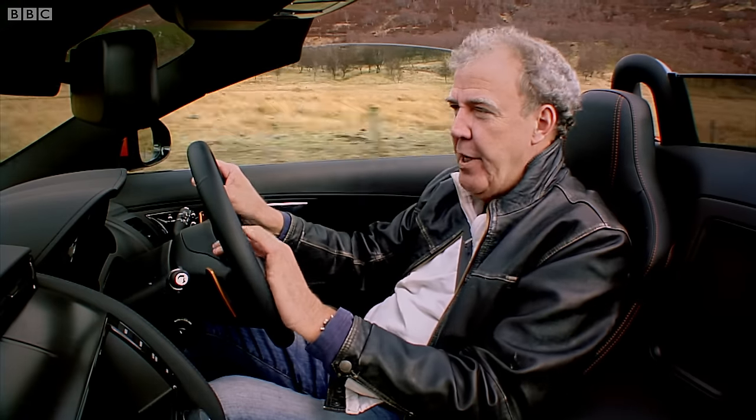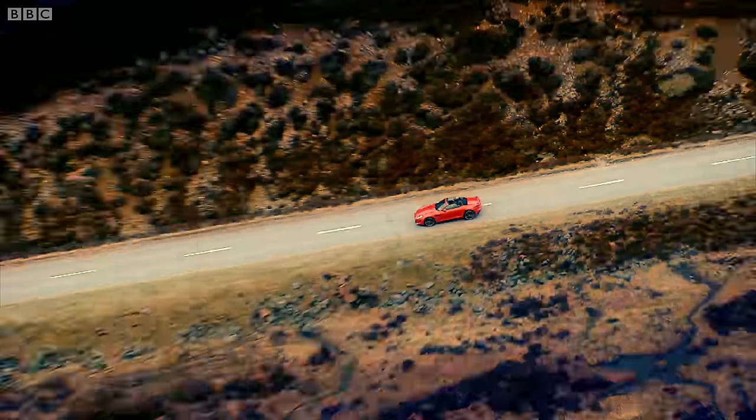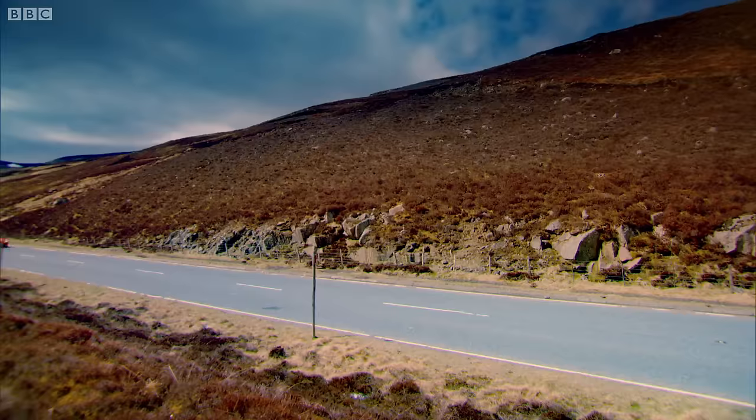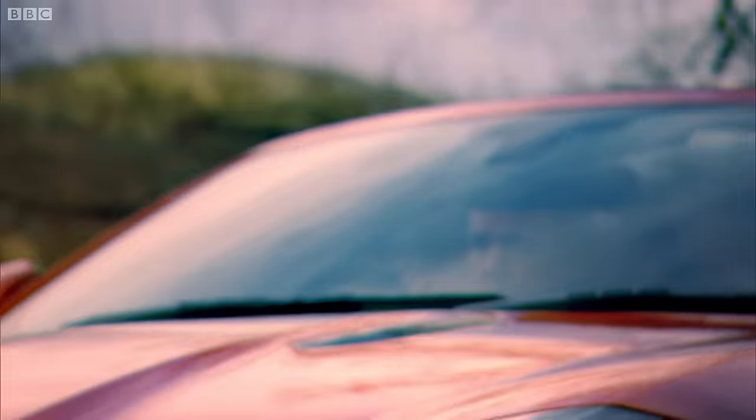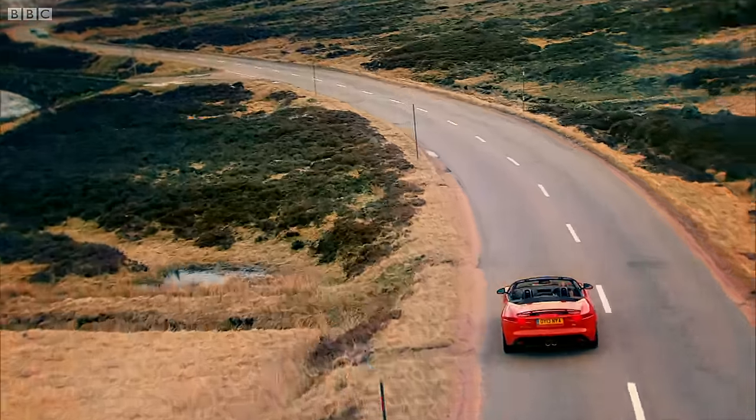Except it's not a BMW. It's a Jag. And I wish I could end it there, but unfortunately, there are one or two issues that need mentioning.